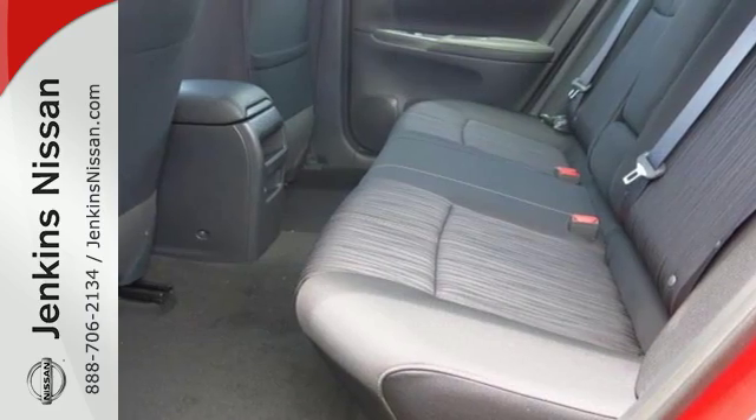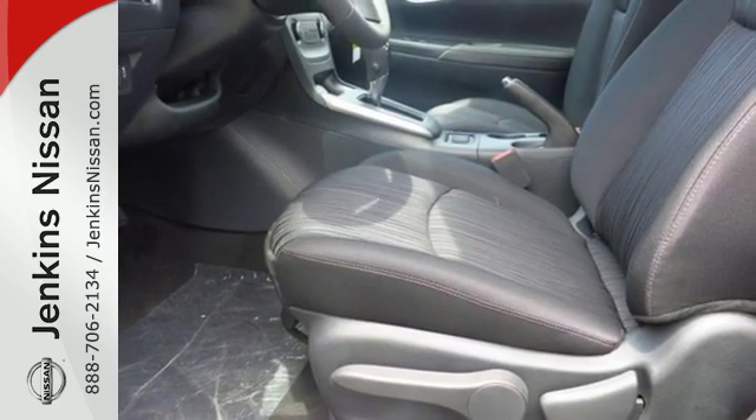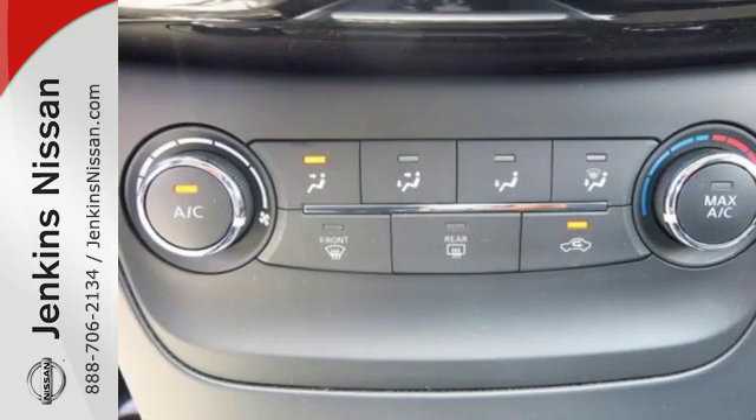You'll break through the monotony and go more places happily with a fuel-efficient 1.8-liter engine and standard Bluetooth, and auxiliary audio input and USB port.